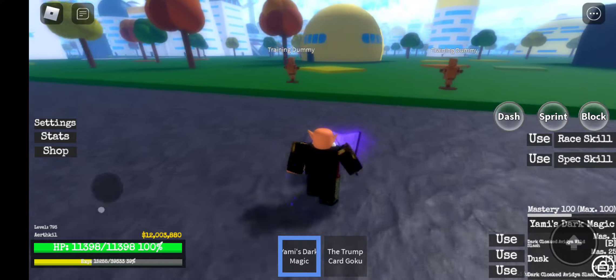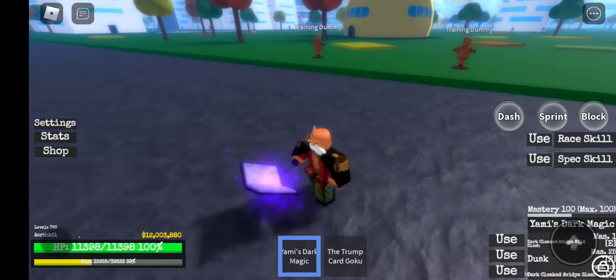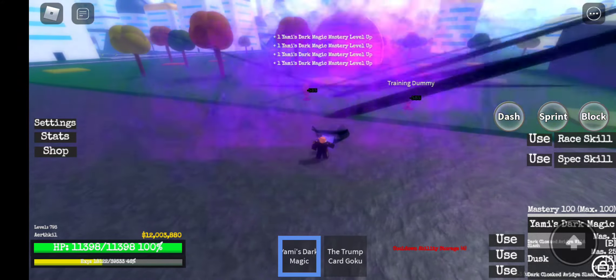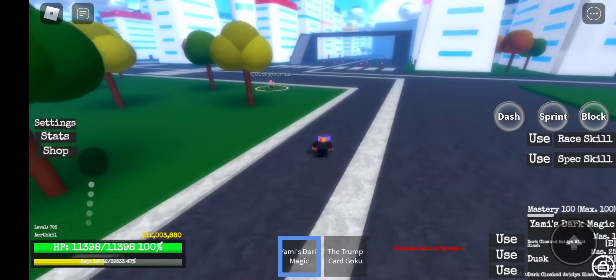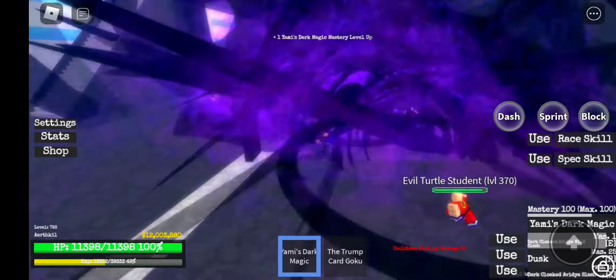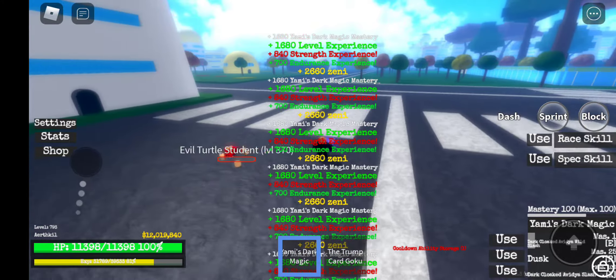I'm a lower level because I just used a platinum heart. The first move is Dark Cloaked Wild Slash — it's a weird name but it's actually not that bad. It's similar to the arm move for water breathing which came out a few days ago. Here it is on NPCs — I'm not even max level so the damage is lower.